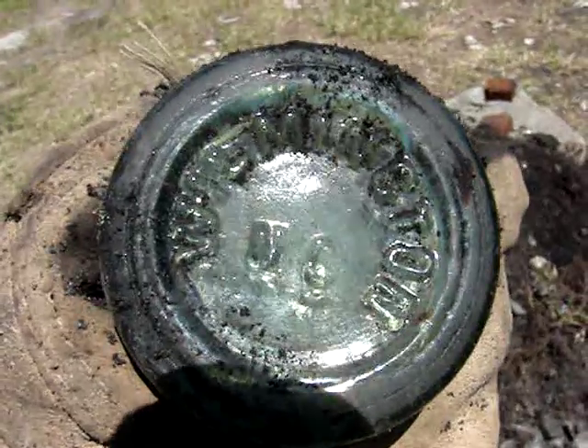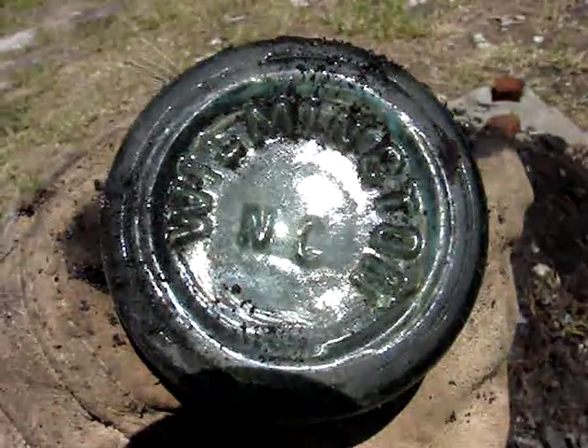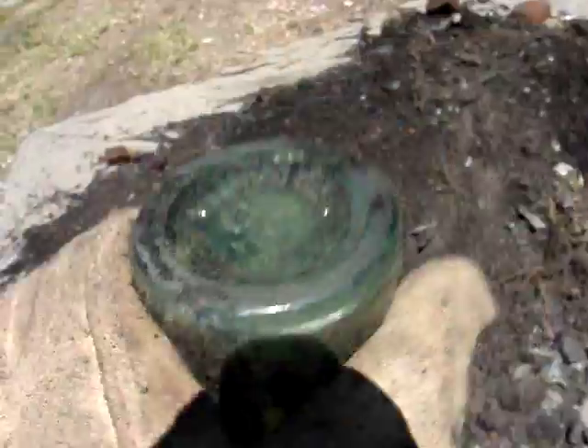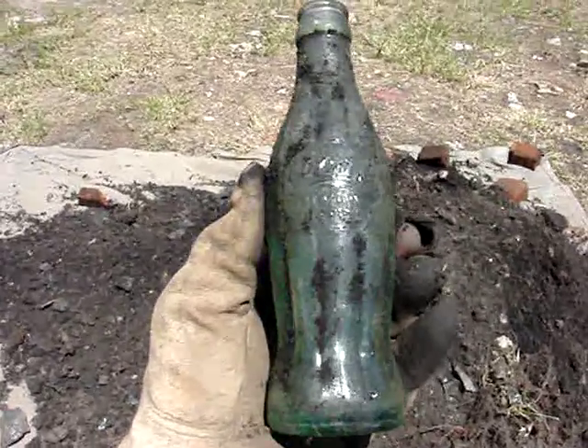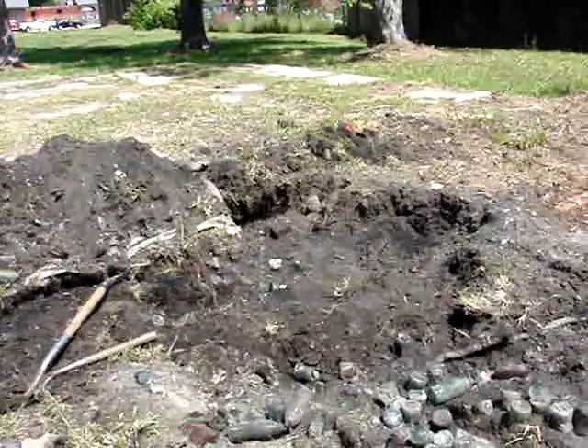Finally I found the first whole bottle. At least 200 broken sodas have come out of here and that is the only whole one — a 1915 from Wilmington. It's probably got a crack or two in it though. The project continues.